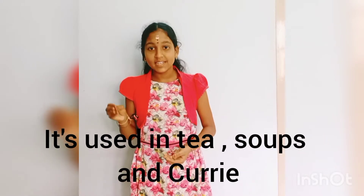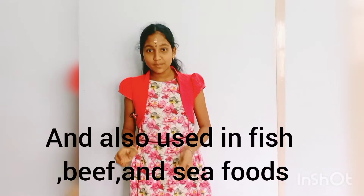Lemongrass is used as tea, curry, and soups. It is also used with fish, beef, and seafoods.